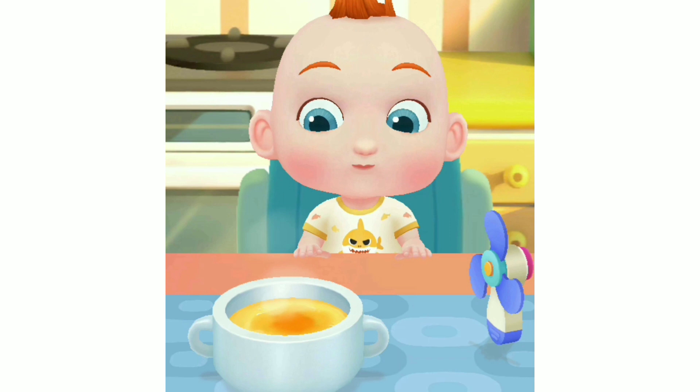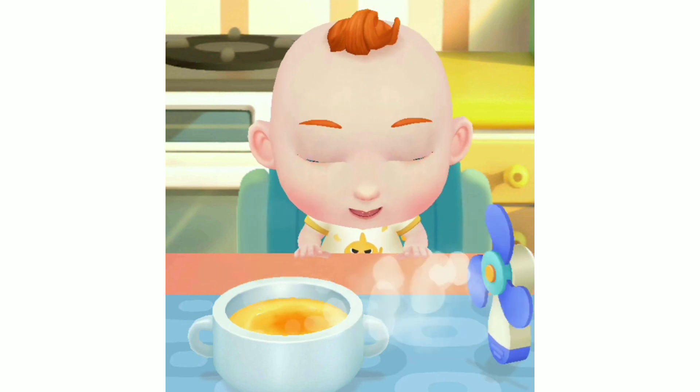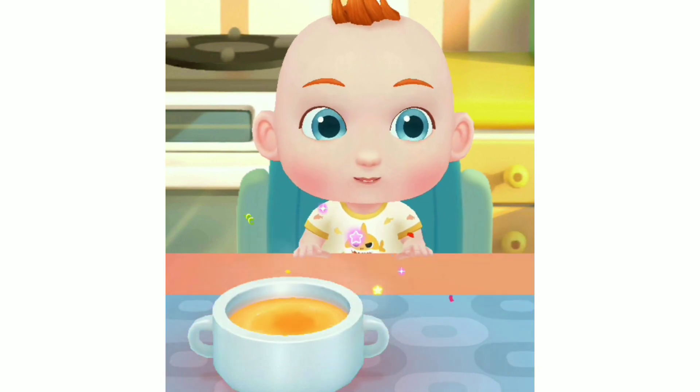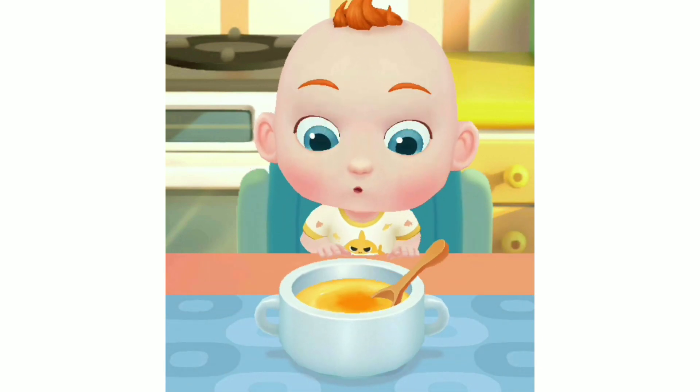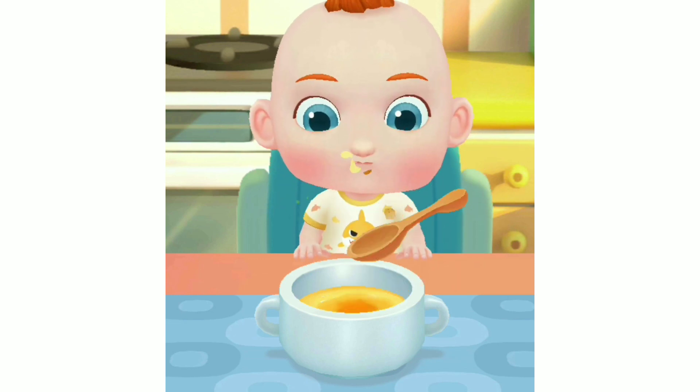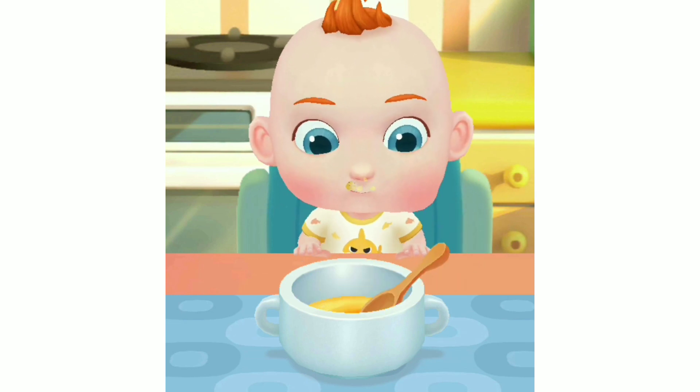The steamed egg custard is too hot. Let's cool it down. The steamed egg custard smells so great. JoJo can't wait to have a try. Let's feed him.